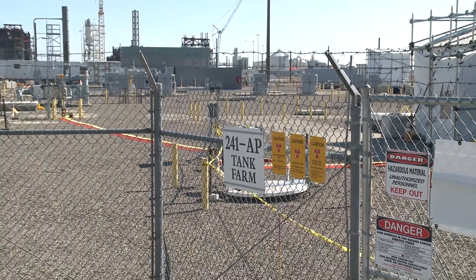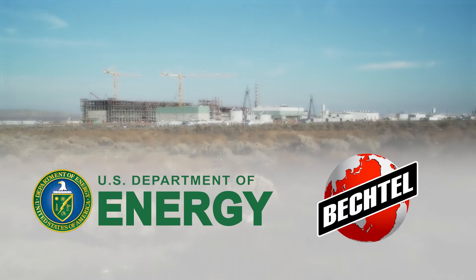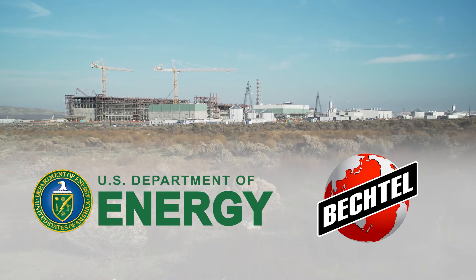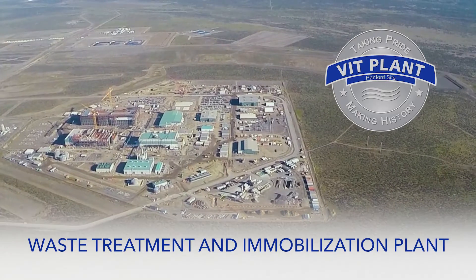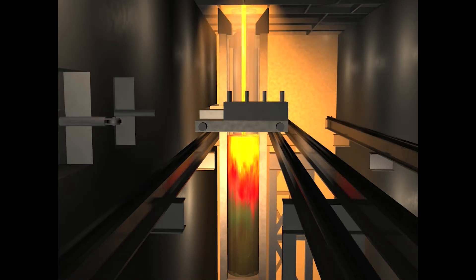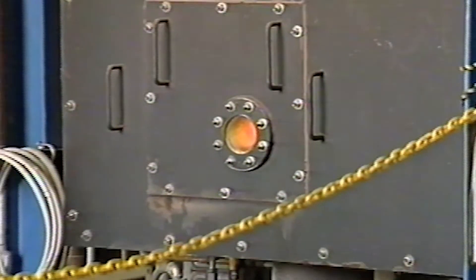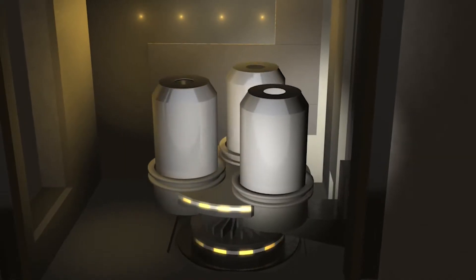To solve this problem, the Department of Energy contracted Bechtel National to design and build a facility to treat and immobilize the waste. The Waste Treatment and Immobilization Plant, or VIT plant, will use a process called vitrification to immobilize the waste in solid glass for safe, long-term storage. Vitrification is a proven technology used in the United States and Europe, but never on the scale and complexity of waste found at Hanford.